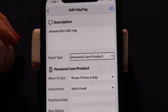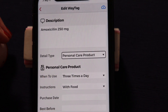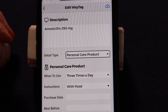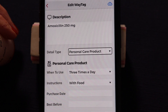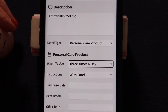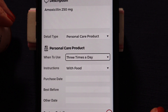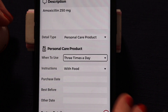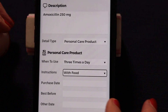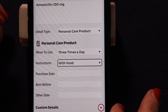I chose 'Personal Care Product' because that's the best detail type for this product. Once you choose 'Personal Care Product,' it's going to open up fields related to personal care products — like when to use it: once a day, twice a day, in the morning, in the evening. I have 'Three times a day' here. Or you might want to put in instructions. I chose from the picker to 'Take it with food.'